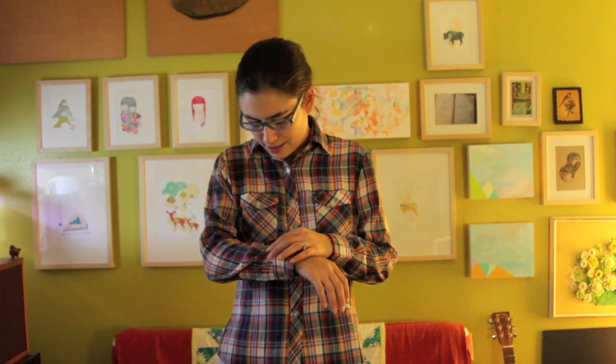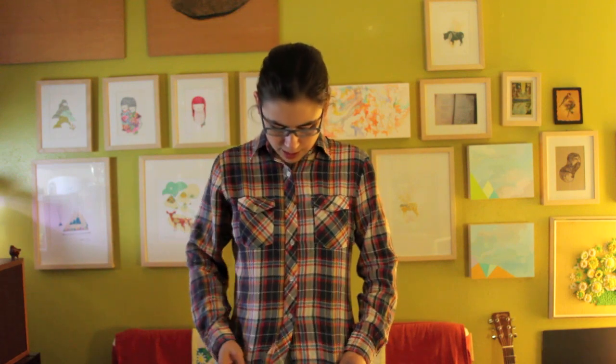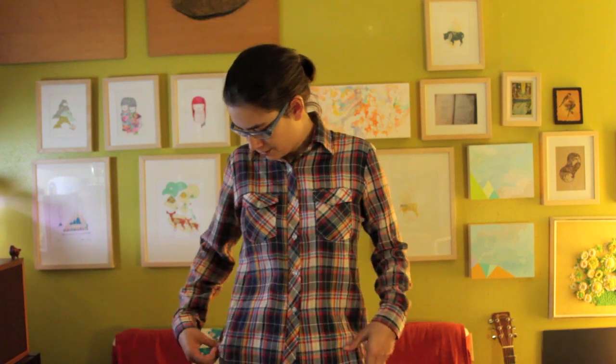It's aqua teal blue with yellow, red, and navy blue and white. It fits me well, and has chest pockets, and the sleeves look good rolled up also, and I like the shirt.